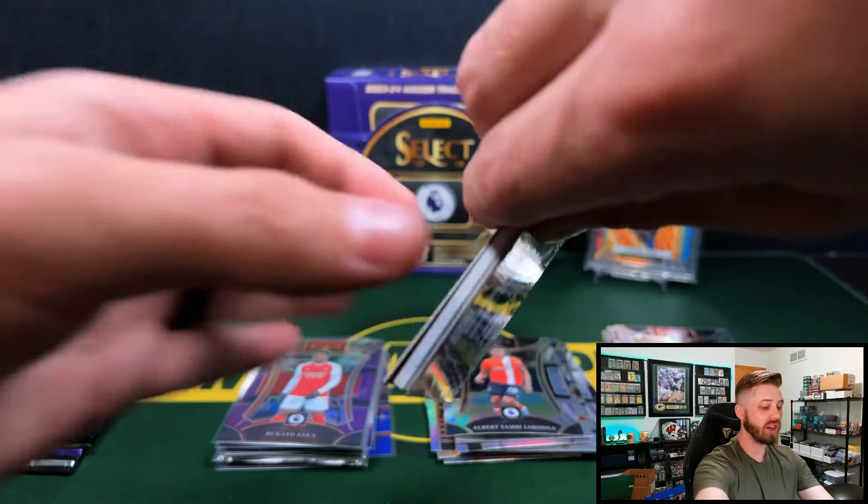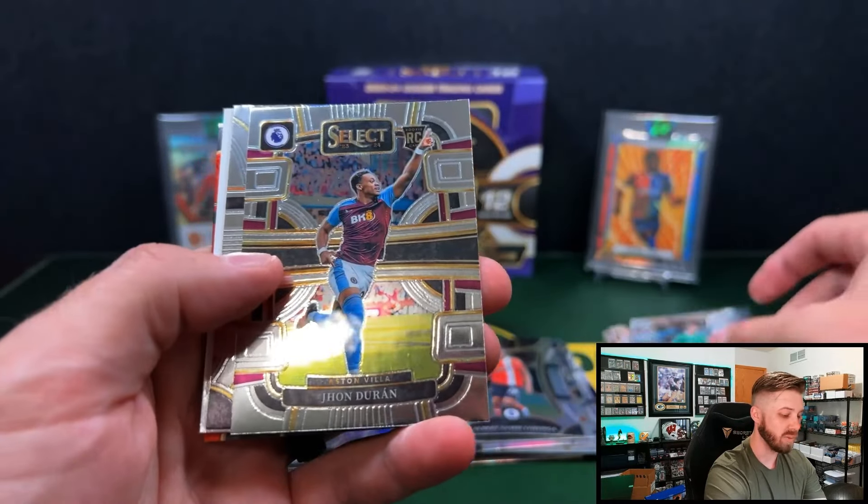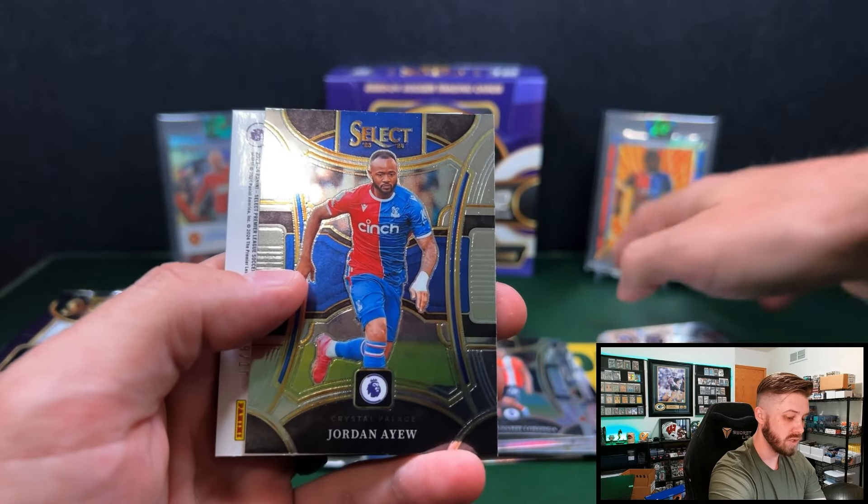FIFA is always very, very good, though. We got a Tie-Dye mezzanine coming up — Jean Duran. We got Jordan Ayew. He's been around for a long time.